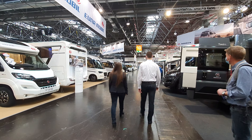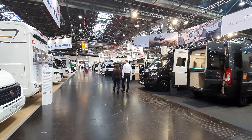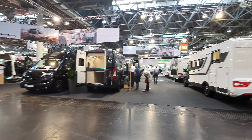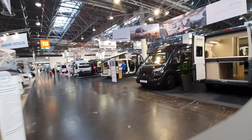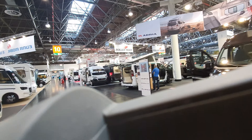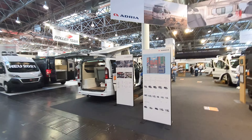This is Caravan Salon 2020, and normally there are more people here. It's a Thursday morning and there's no one around. The gimbal has given up on me — I'm now just going to walk up to the vehicle I was talking about. Oh, back in action.